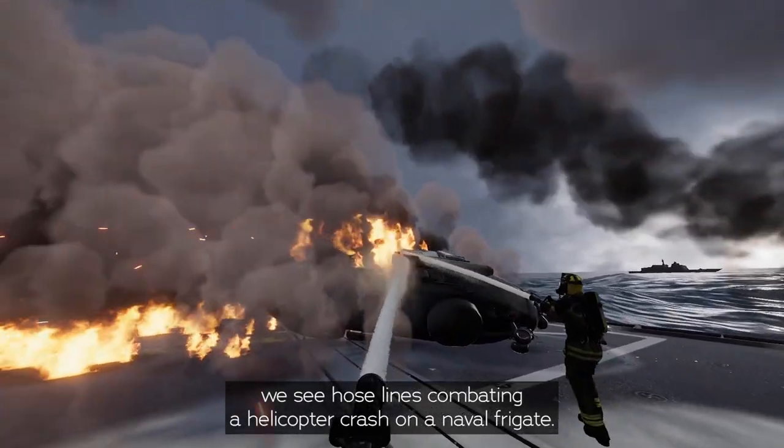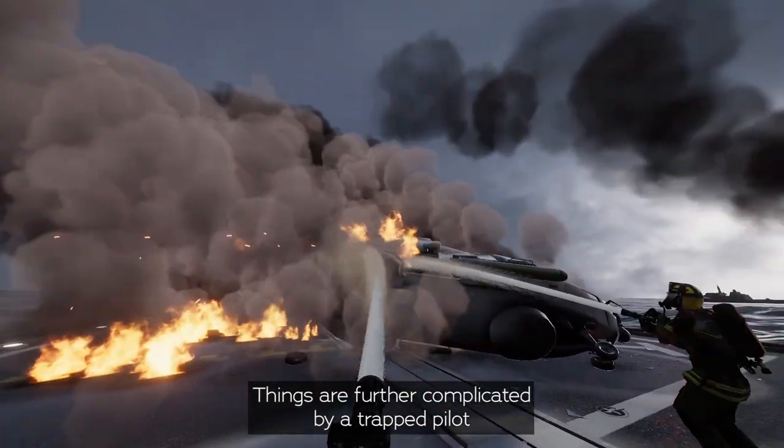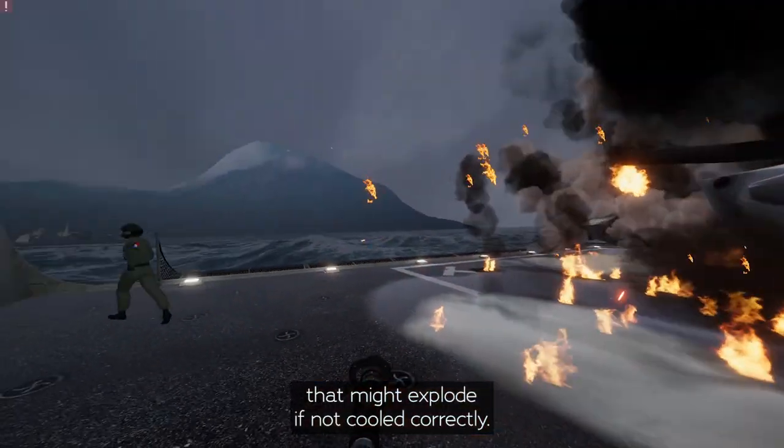In our second scenario, hose lines combat a helicopter crash on a naval frigate. Things are further complicated by a trapped pilot inside the burning aircraft and a rapidly heating torpedo that might explode if not cooled correctly.